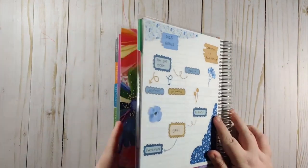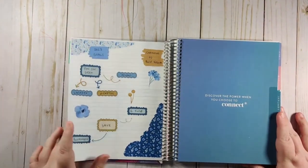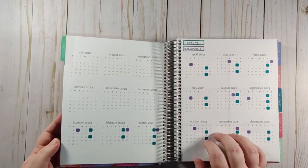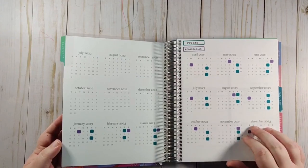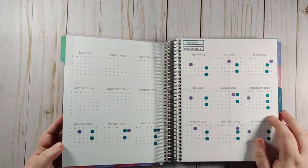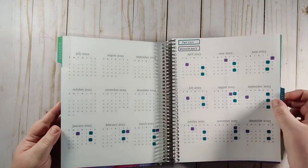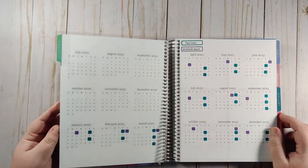That is everything for this video — all of the front pages of the budget planner: the goals, the dates, and the year at a glance. If you're not already subscribed, go ahead and hit that subscribe button so you don't miss any more of the setup videos. There are three more coming because I wanted to break them up. I do have extra pages in the back of the planner with a lot of trackers to set up. I hope you liked this video — if you did, go ahead and hit that like button, and I hope you have a great day!